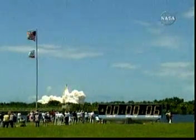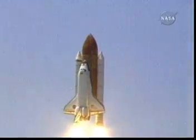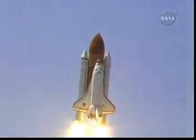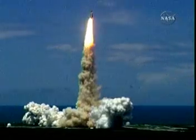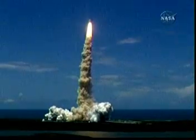Returning to the space station, paving the way for future missions beyond. Discovery roll program. Houston now controlling the flight of Discovery. The space shuttle begins the journey back into orbit. Discovery completes its roll.